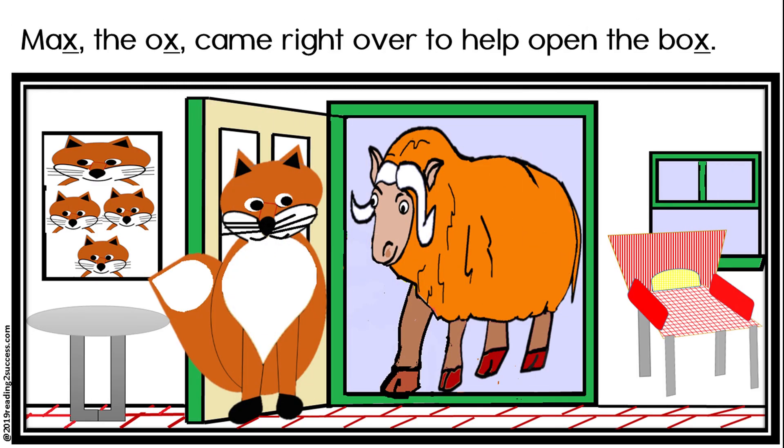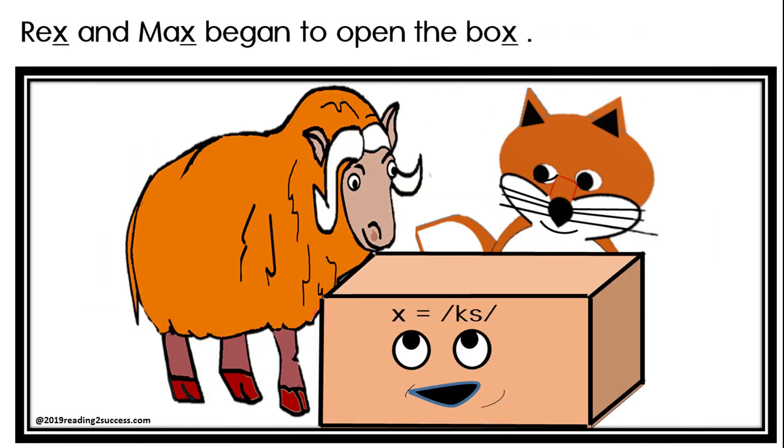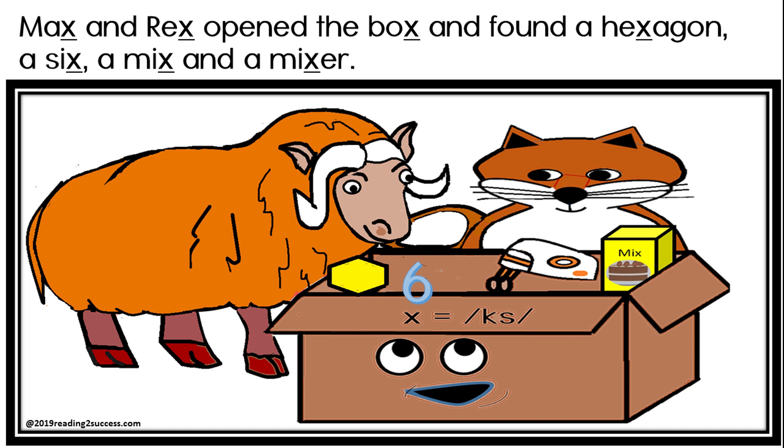Max the ox came right over to help open the box. Rex and Max began to open the box. Max and Rex opened the box and found a hexagon,